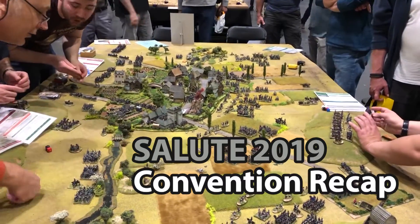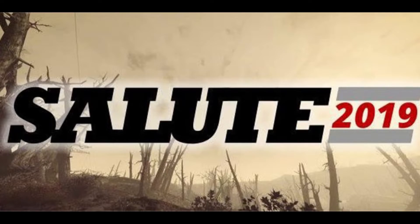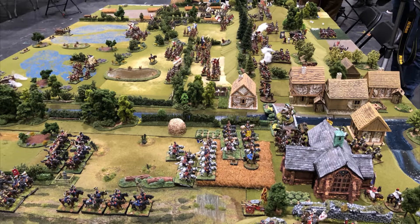Hello, I'm Miles, and this is Little Wars TV's report on Salute. Attending Salute has always been on my to-do list, and I was very excited when the opportunity arose, given the confluence of a business trip and the scheduling of the convention itself.